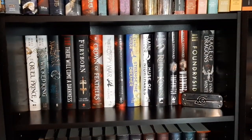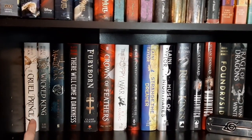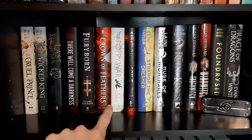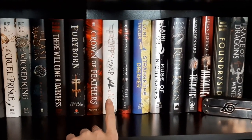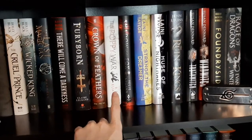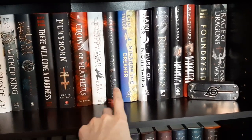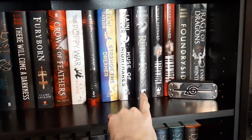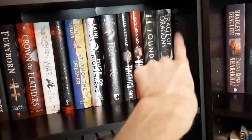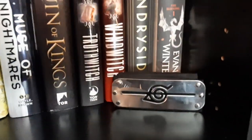Starting on the next bookcase, these are all YA fantasy books. On the top shelf we have Kropin's Wicked King, The Last Magician, There Will Come a Darkness, Fury Born, Crown of Feathers, Poppy War — in which we found ripped pages, and the BookTube community came together and sent us pictures of the ripped pages, so thank you — Shadow of the Fox, Laney Taylor's Strange the Dreamer and Muse of Nightmares, The Rune of Kings, The Truth Witch series, Foundryside, and one adult fantasy book. And Marcus is very proud of his Naruto headband.